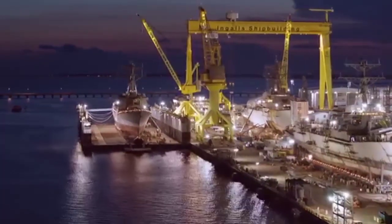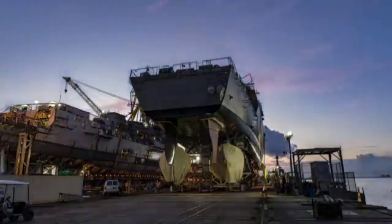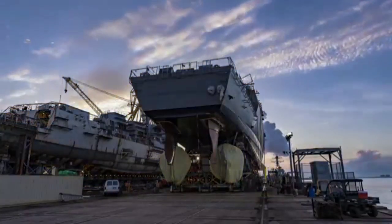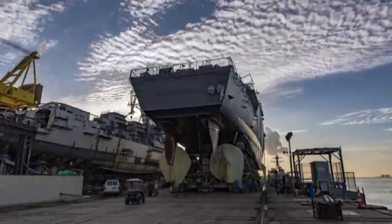The U.S. Navy commissioned its newest Arleigh Burke-class Flight 2A destroyer, USS Frank E. Peterson Jr., May 14 in Charleston, SC.